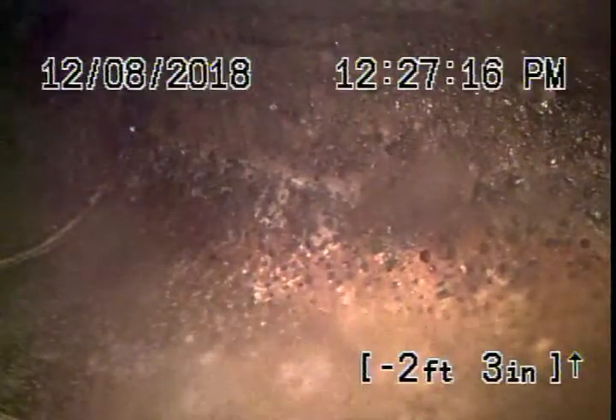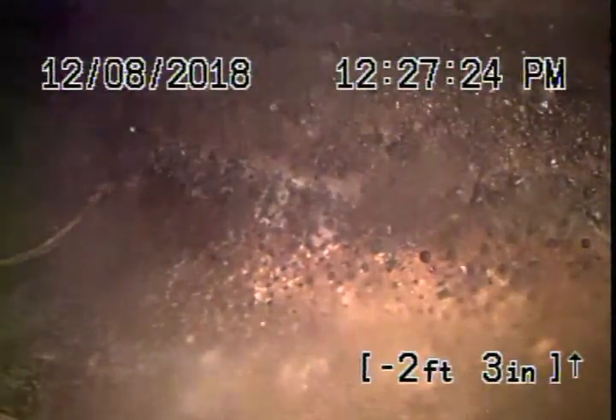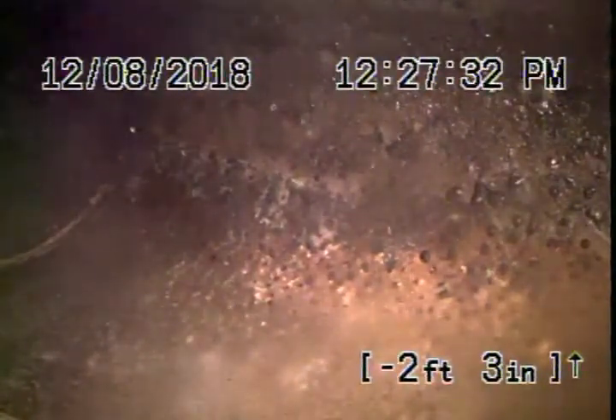We're here at 3191 Corpus Christi in Simi Valley. There is a four-inch cleanout located in the front of the house, but we're choosing to go from a roof vent because we wanted to check the pipe going underneath the house as well.